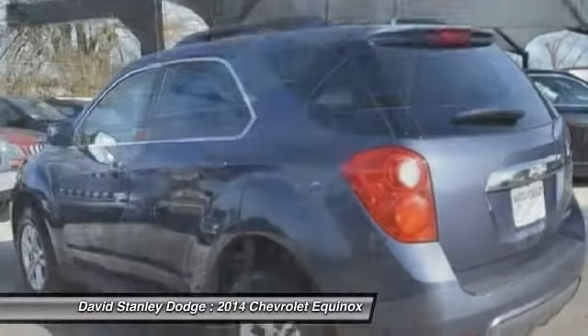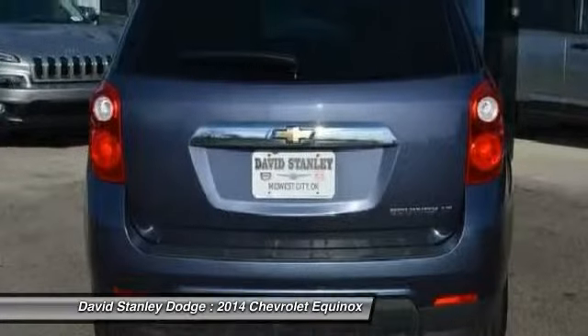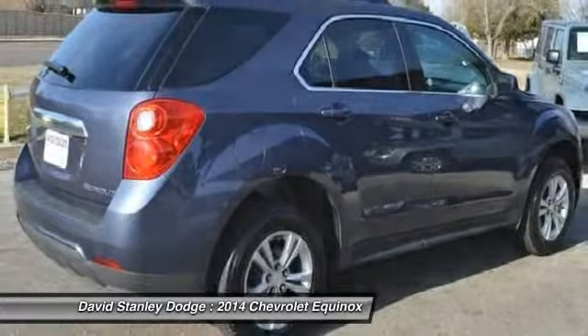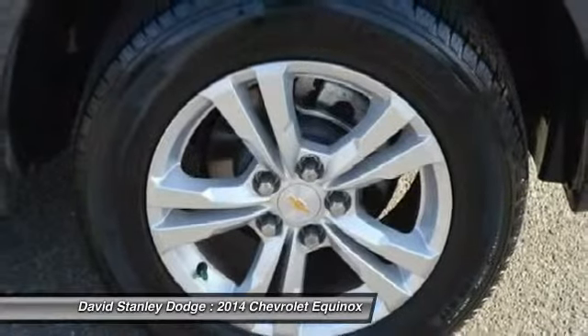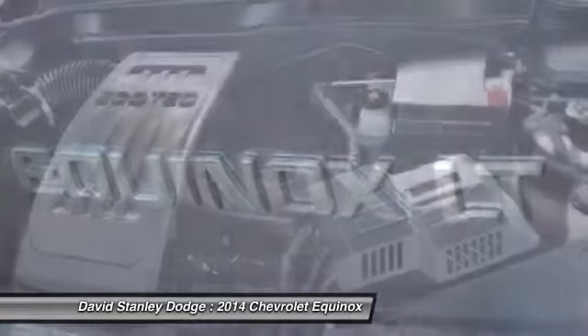Here are some of this vehicle's great options: remote engine start, traction control, dual airbags, power steering, front air conditioning, four-wheel disc brakes, eight speakers, compass, security system, fog lights.